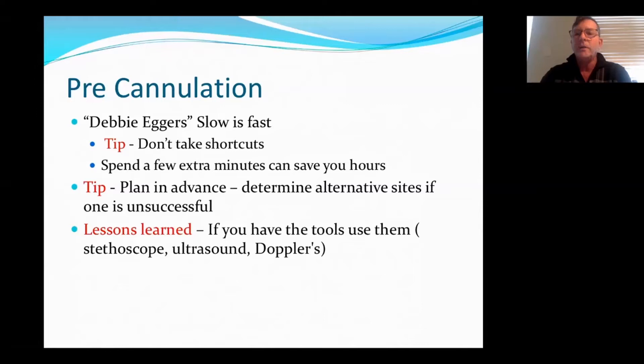Another tip: plan in advance. I always plan for three needles, considering alternate sites — if one needle's not successful, where else can I go? And lessons learned: if you have the tools, use them. That means use your stethoscope. If you have an ultrasound, use an ultrasound. And if you have Dopplers, use a Doppler.